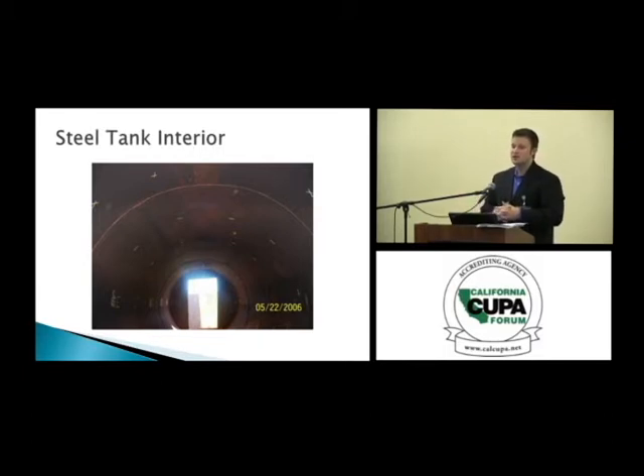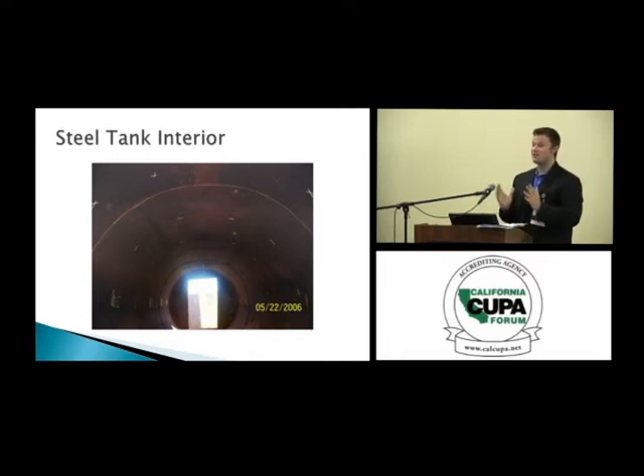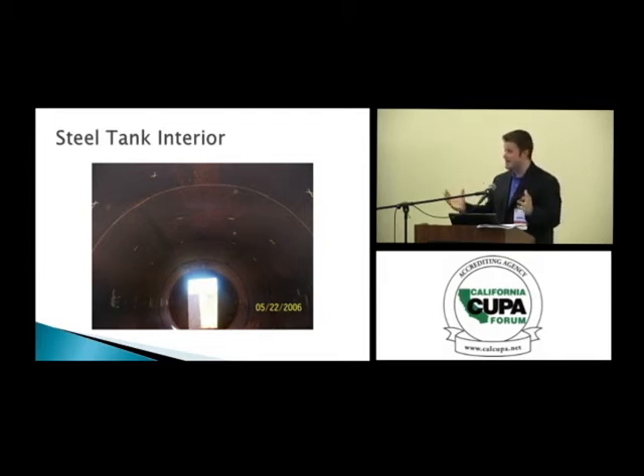A partner saw what happened and went down inside the containment to try to pull his friend out — and in a matter of minutes was also asphyxiated. A third individual did the same thing with the same result. Two contractors on site ran to the containment and jumped inside to help and barely made it out alive. During the autopsy, everyone was in hazmat suits with monitors testing the air quality around the bodies — that is what confined space can do.